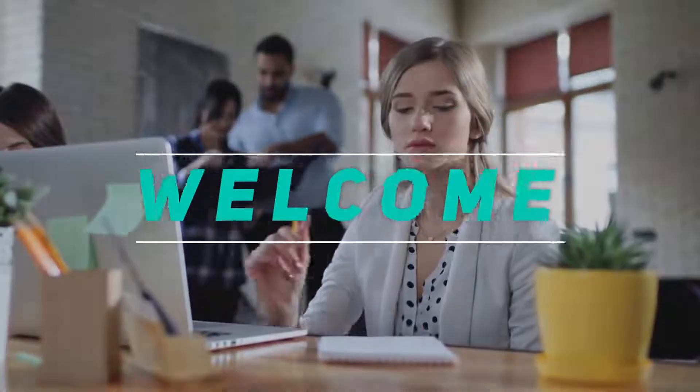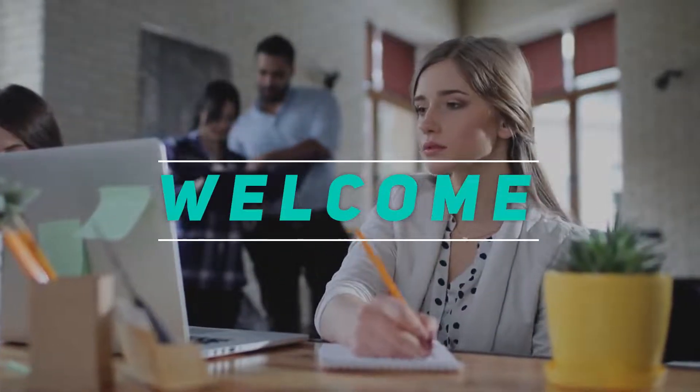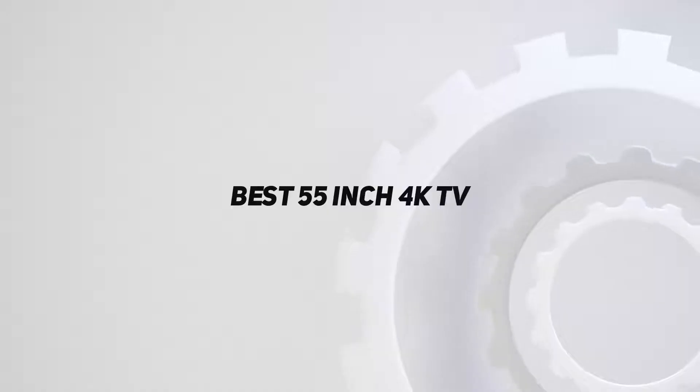Hey, welcome back to my channel. In this video, I'm gonna talk about the top 5 best 55-inch 4K TVs.